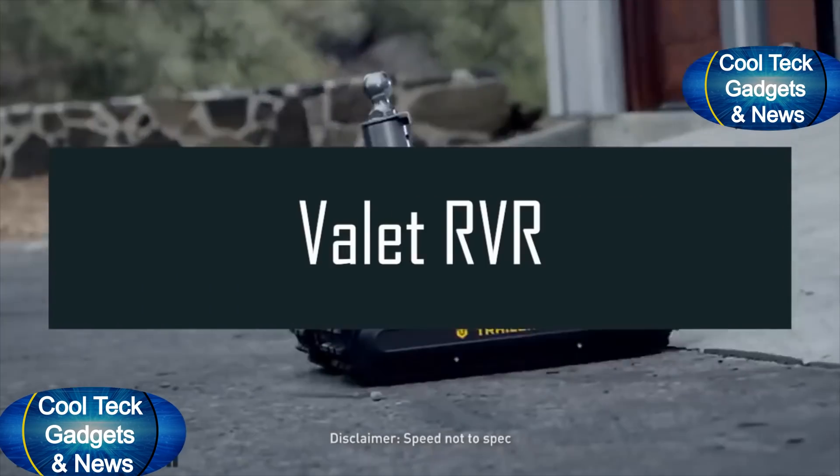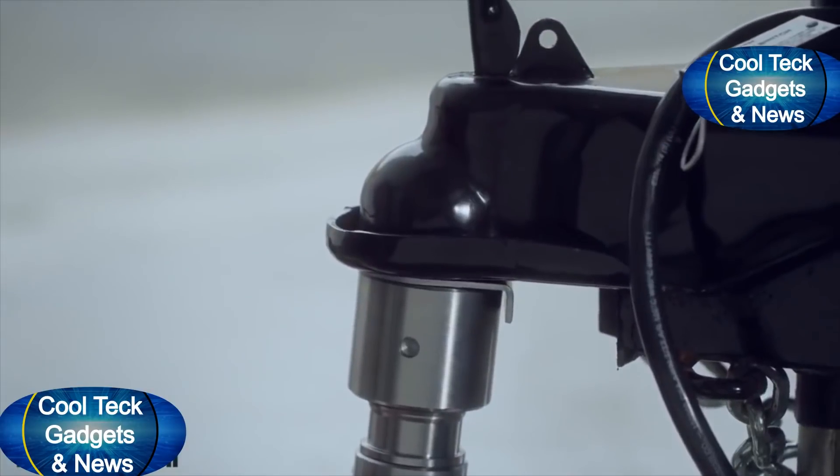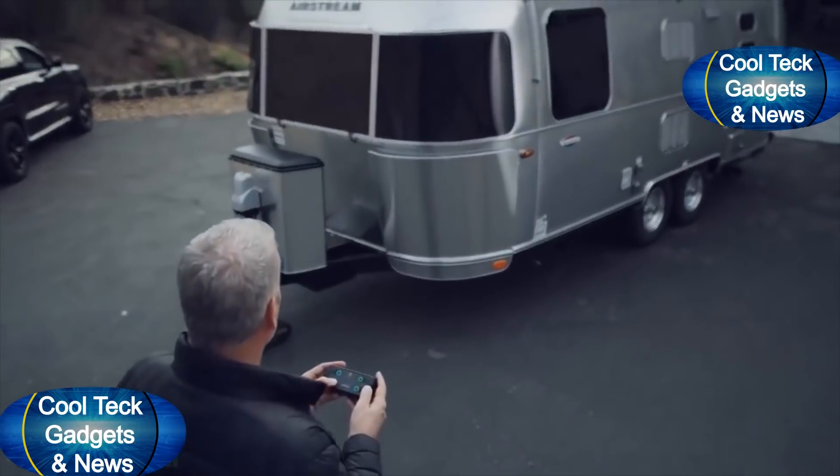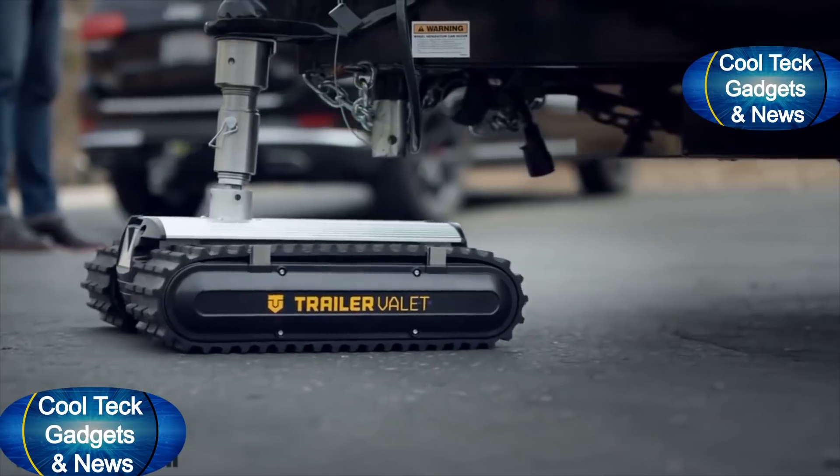There's a new mover in town, and it goes by the name RVR. When you need to move your trailer, the RVR gets the job done with the press of a button. Want to talk convenient?